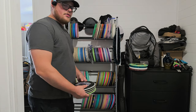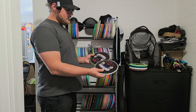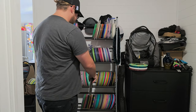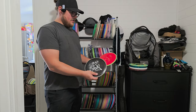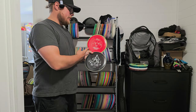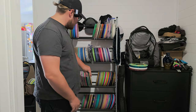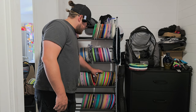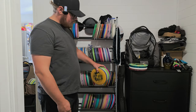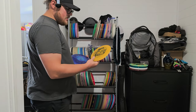Moving on to fairway drivers. We have some Craves — I've got two Gyropalooza Craves, don't ask me how. We also have two more Craves: the Watermelon Crave that I actually bagged for a long time, and the Rise of the Crave Halloween stamp by Sarah Hokum. Moving on to seven-speed drivers, we have a double-stamp base plastic Leopard 3.